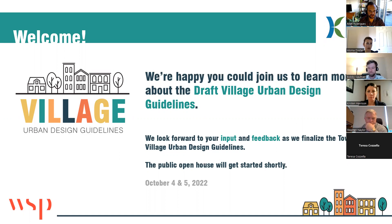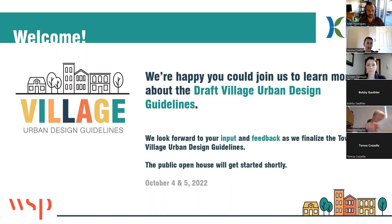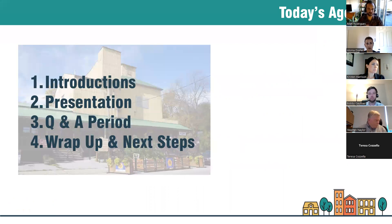Good evening everyone, thank you for taking the time to join us for our second of two public open houses to learn more about the draft village urban design guidelines. My name is Matt Rodriguez, I'm a planner with WSP and I'll be facilitating today's session. I'm joined by my colleague Bobby Gautier from WSP. We're here today to seek your input and feedback as the township and project team work to finalize the village urban design guidelines.